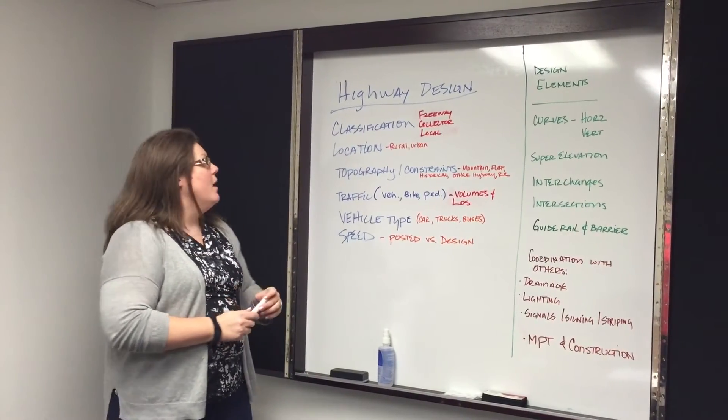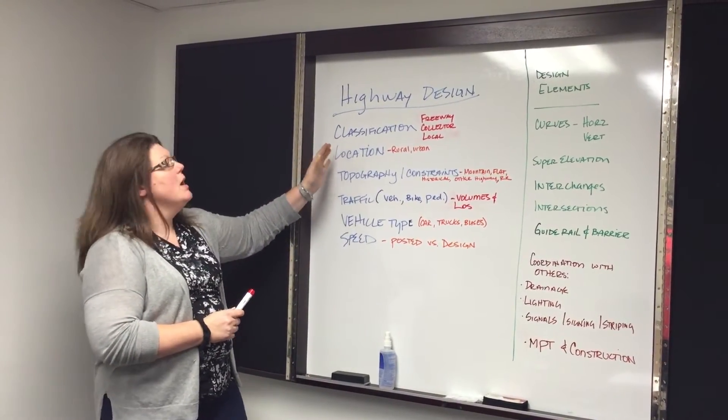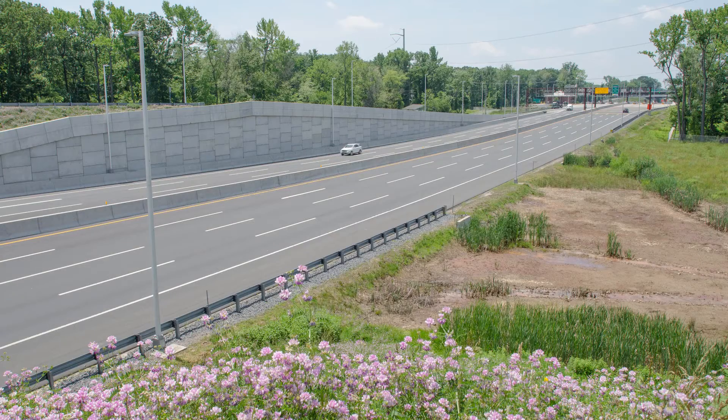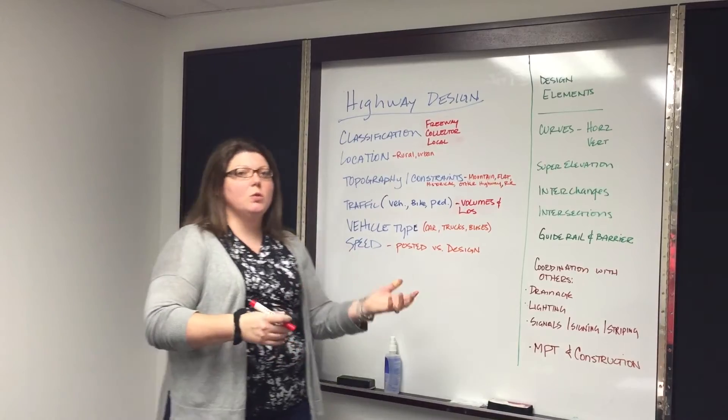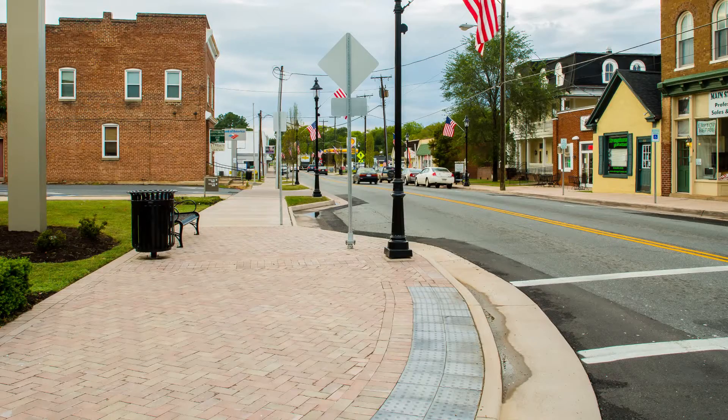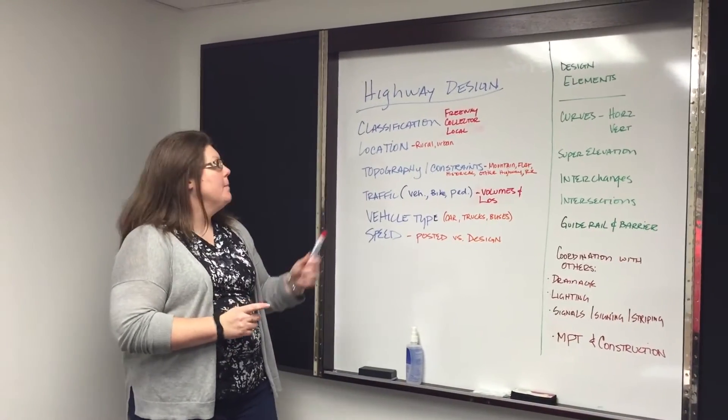There are a few key things that we need to know. The classification of the road — is it a freeway, the fast-moving roadway? Is it a collector road that will move us from our local towns to a major highway? Or is it a local road that has our schools, police stations, and homes located on it?